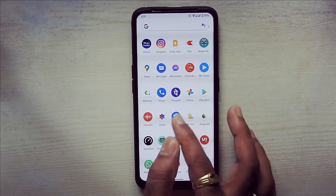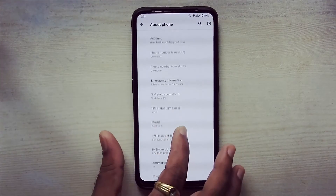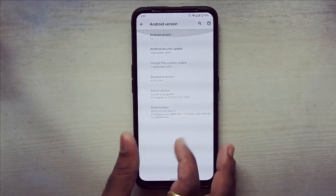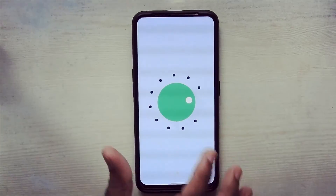This ROM provides you a fully Pixel-like experience, but you can't get additional customization options. It is running on Android 11 with the 5 November 2020 Android security patch and a build date of 5 December 2020.